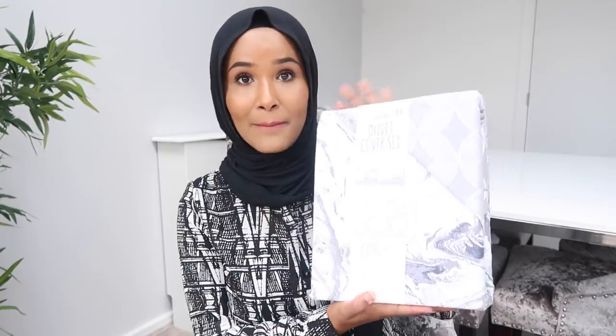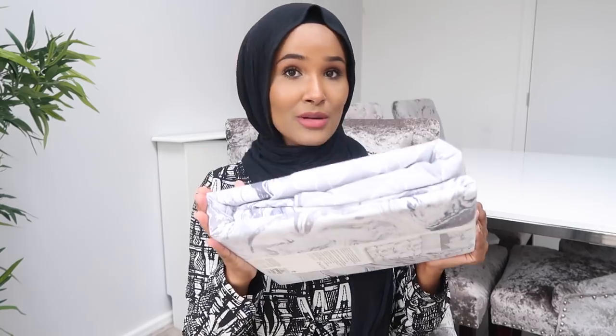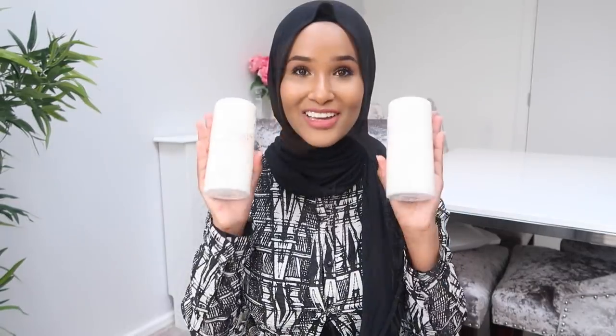Next is another bedding item — a marble effect duvet set, and the best bit is it's reversible! It was reduced from £13 down to £10. I'll show you a close-up right now. Next time I go in I'm probably going to pick up one in grey so I can put it inside — this is king size, so I imagine the double is a little less.